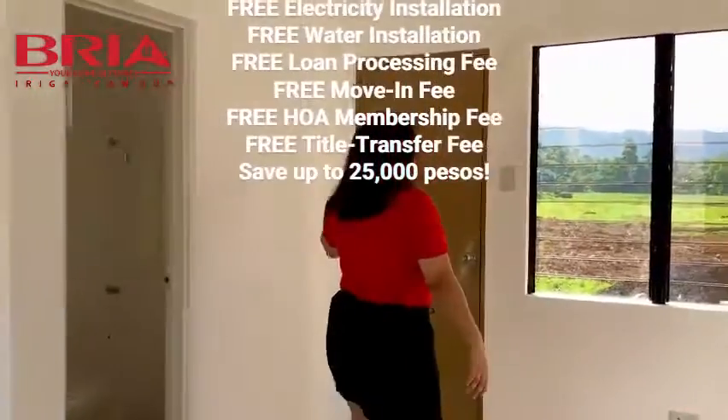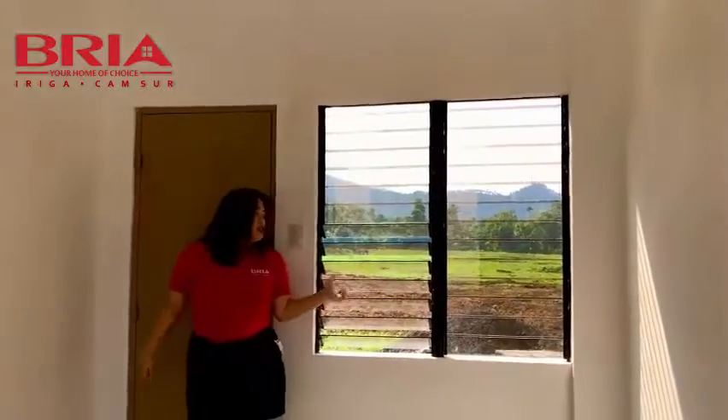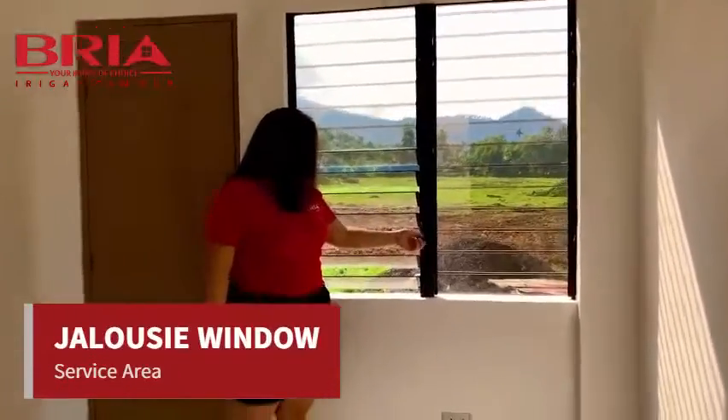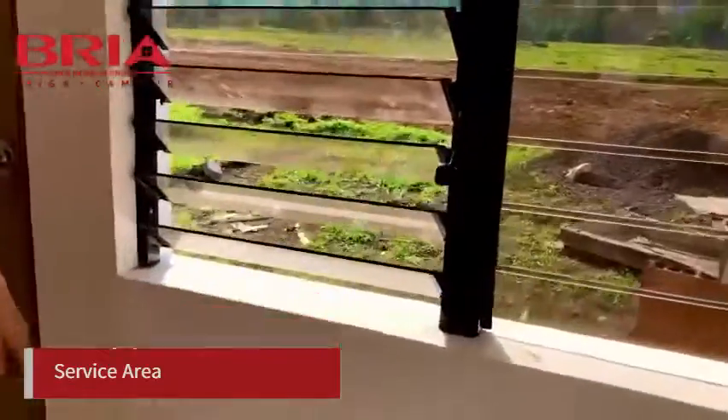So dito naman po tayo sa ating service area — meron po tayong jalousie window. Ito ang klase ng jalousie window dito sa ating service area.